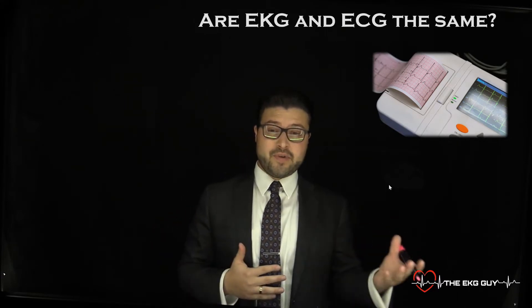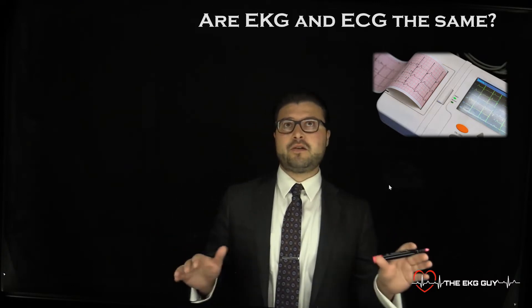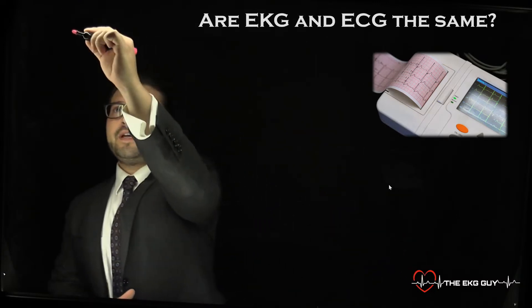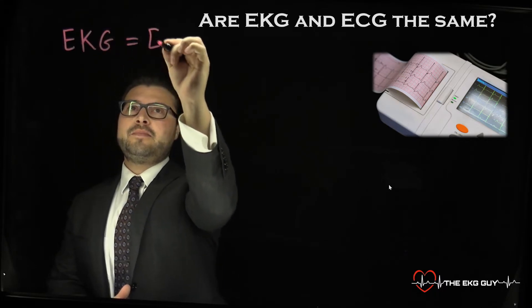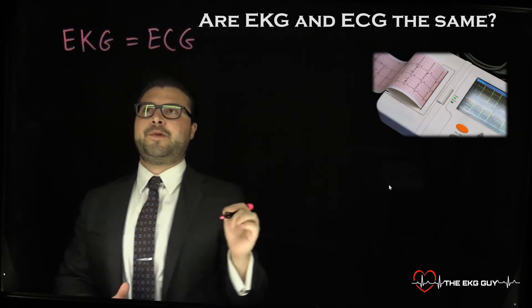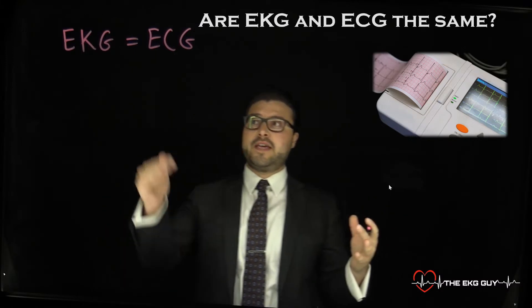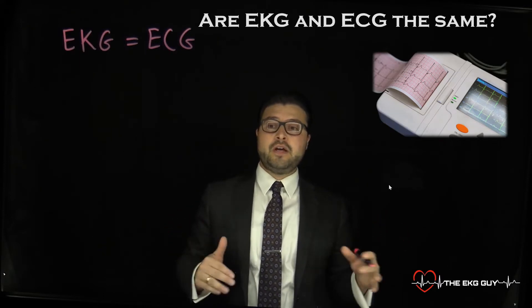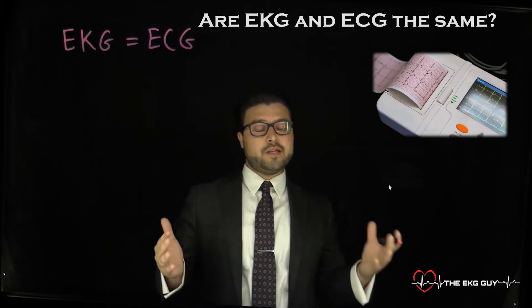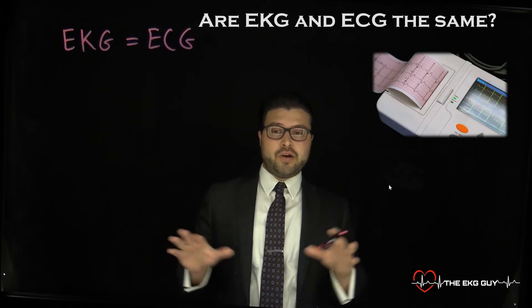You may be wondering, why do we use these two different terms? Why do you hear them? Where does this all come from? EKG equals ECG. How we look at this, and where the abbreviation of the K comes from, is from a German word for electrocardiogram. It's really the spelling of how it came about and why they're different. We'll briefly look at that.